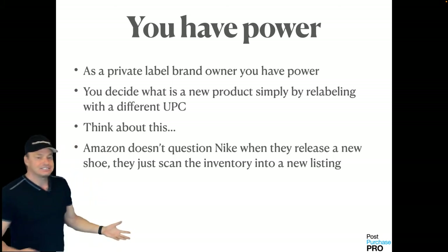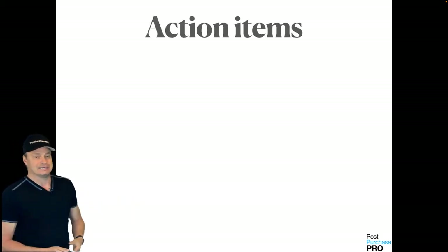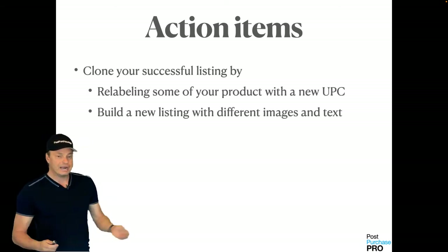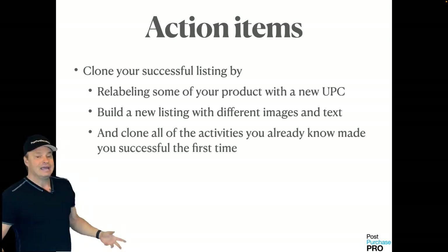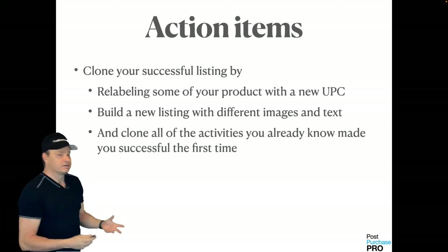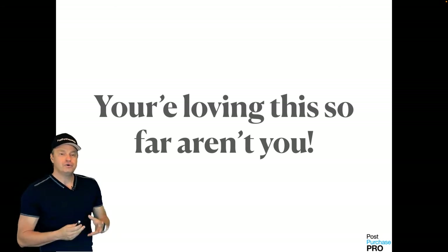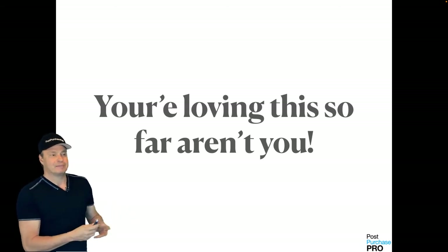Amazon doesn't question Nike when they release a new sneaker — they just scan the inventory into the new listing. Here's what you need to do: clone your successful listing by relabeling some of your product with a brand new UPC, build an entirely new listing with different images and text, and then clone all of the activities that you already know made you a successful seller in the first place. You're just grabbing a little bit more market share within that category every time you do that.